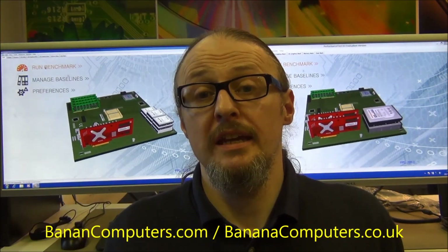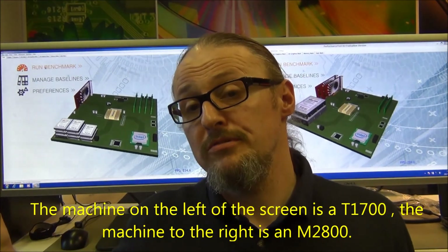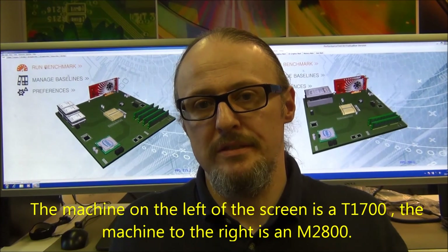Hi, welcome to Banana Computers again. This is Neil. We're going to run a little test today and just have a look at two entry-level CAD systems. We've got a laptop to the left and we've got a desktop to the right. They'll run at about the approximate same value. They're both entry-level CAD systems.